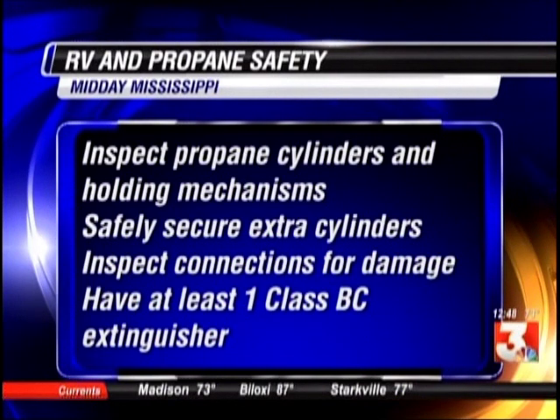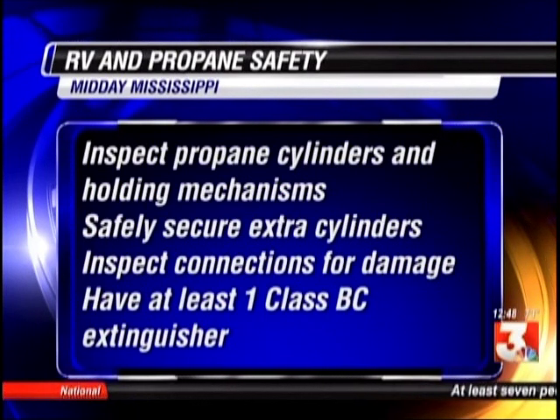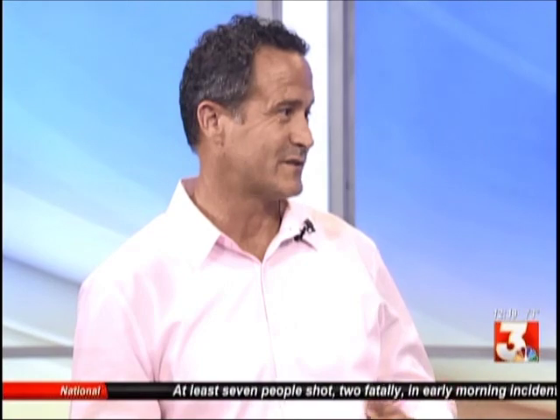How do you know how old your propane tank is? It's got a date stamped on it, so it's quite visible for you to see. If you're not sure, you're going to be getting it filled anyway, so bring it by the store and let them check it out.